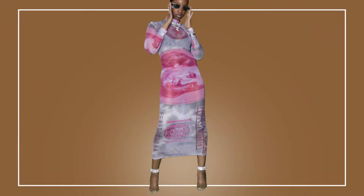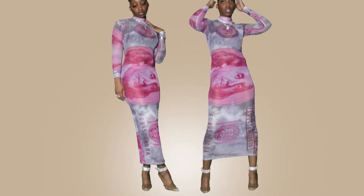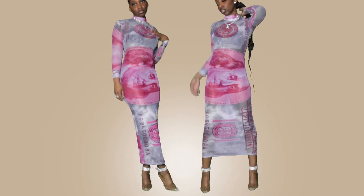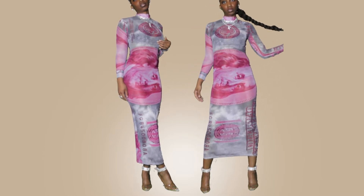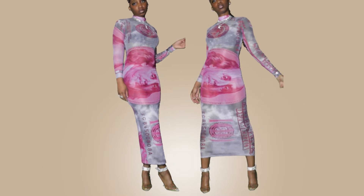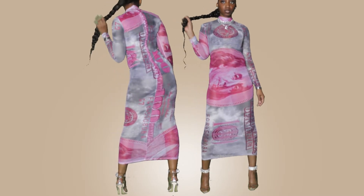Next up is the money print midi dress. I personally think this dress is beautiful — it's sheer but it's not too sheer. I do have on black undergarments; I'd preferably like to wear a black, maybe a white, but probably a black slip underneath. The back of the dress does have a zipper that goes all the way down to just above the butt, so there's plenty of room for you to get into.